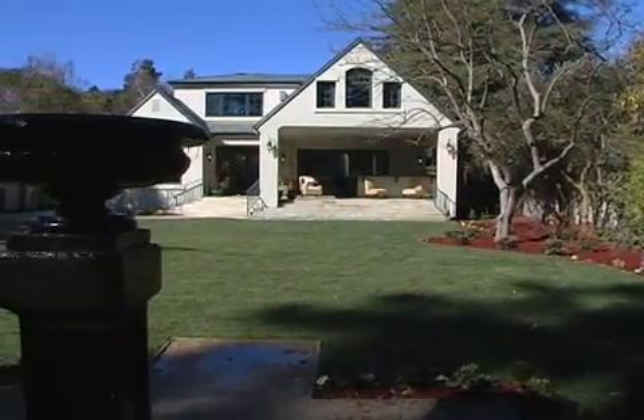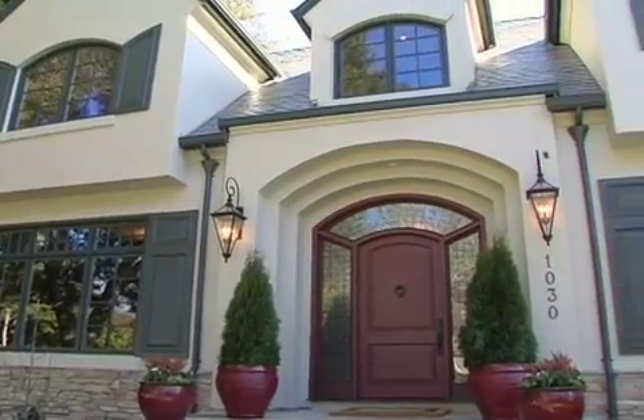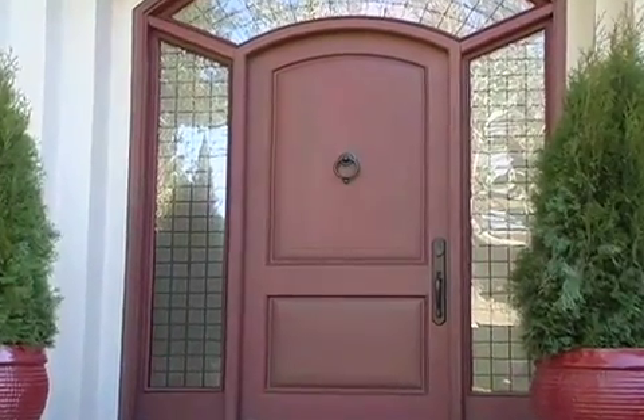Hello, I'm Miles McCormick with Keller Williams Realty. Welcome to 1030 Hamilton Avenue, an exceptional custom-built home just minutes from Stanford and the charming University Avenue Shopping District. Let's begin the tour.